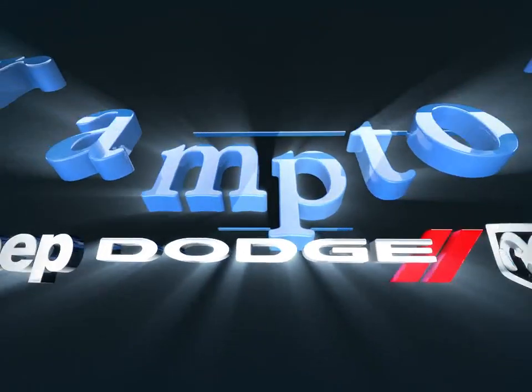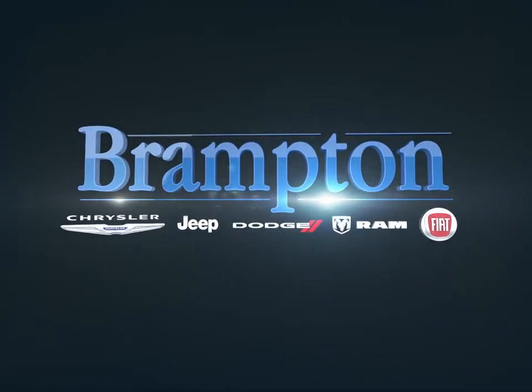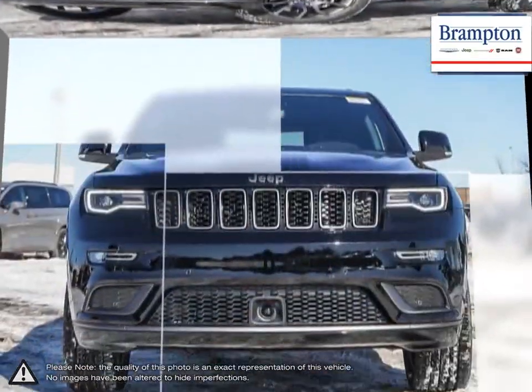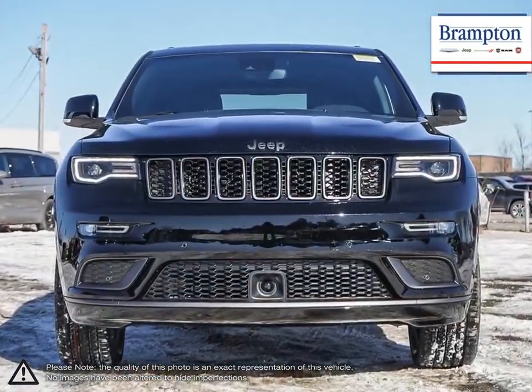Welcome to Branton Chrysler. Today we're looking at a 2021 Jeep Grand Cherokee. The Jeep Grand Cherokee is a tough competitor when it comes to being able to tackle a little bit of everything, and does it with some serious stuff.